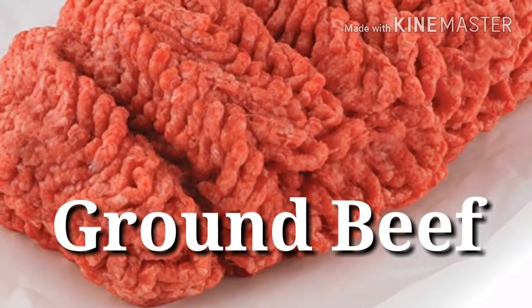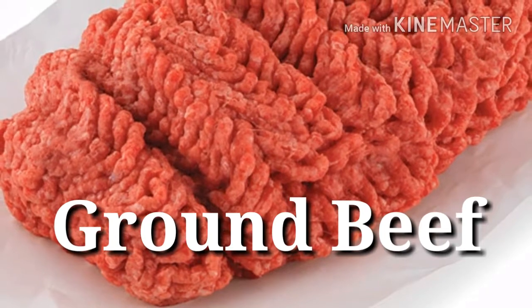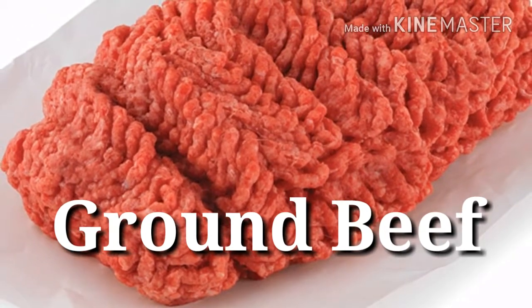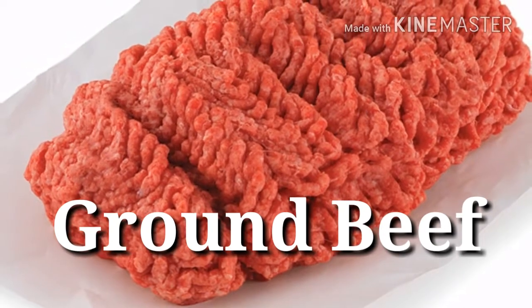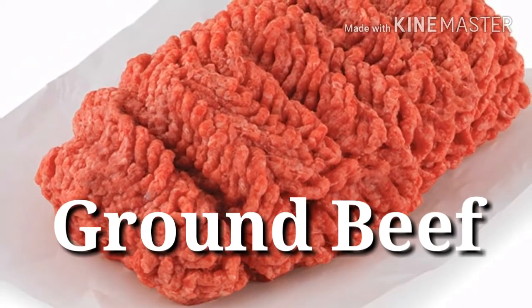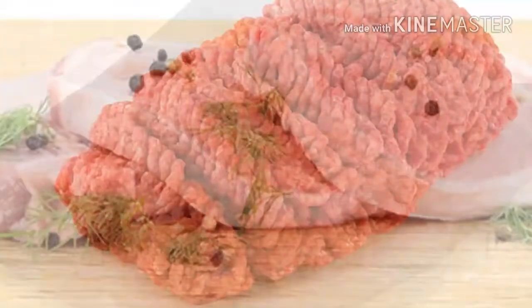8. Ground beef, 95% lean — Protein power: 18 grams per 3 ounces. Using 90% ground beef provides just the right amount of fat so your burgers and meatloaf won't taste like cardboard. Beyond a payload of protein, this red meat is also a good source of the almighty creatine.